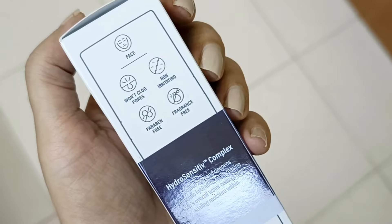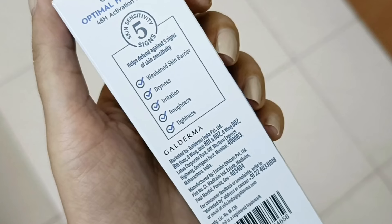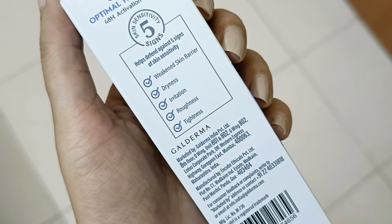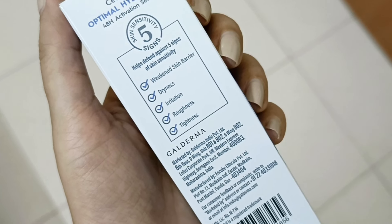If you have any type of problem on your skin, even if your skin is extremely sensitive, you can add this product to your skincare routine. They mention it won't clog your pores, it won't irritate your skin, it's paraben-free and fragrance-free. With these qualities, it will work for you.